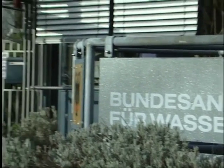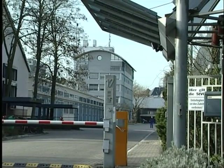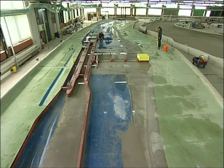The Federal Waterways Engineering and Research Institute in Karlsruhe, the BAW, conducts research in its laboratories using large physical models. Optical measuring methods are applied to yield high-quality and high-quantity data. Great precision is essential.